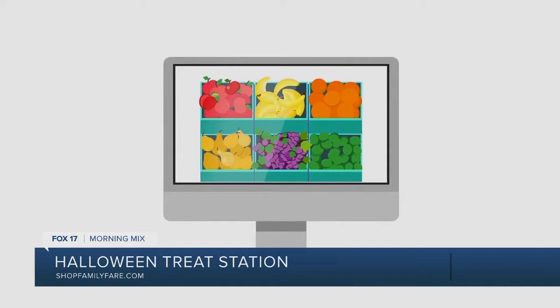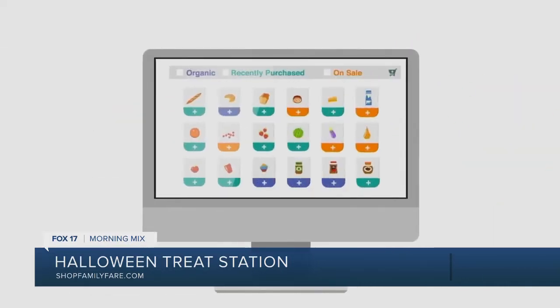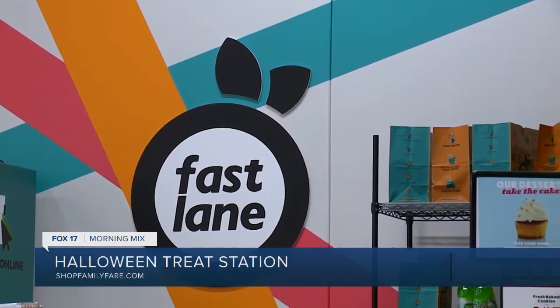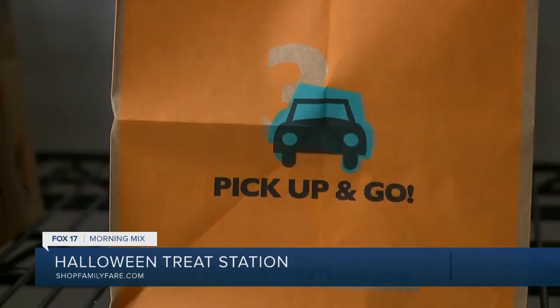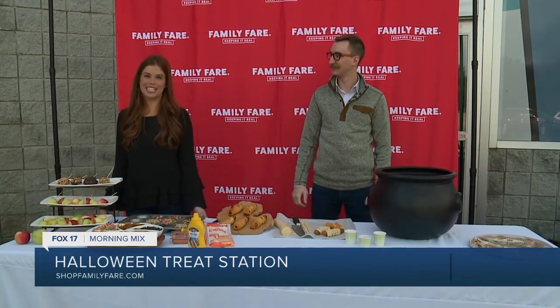Remember, folks, all these recipes can be shopped online at Family Fair to save yourself even more time. Everything can be found at ShopTheFastLane.com. You can do curbside pickup at your local Family Fair or have it delivered to your home. Even better, your first three orders are picked for free for curbside or delivered for free if you spend over $100, using the promo code FASTLANE — one word — at checkout. Happy Halloween from Family Fair. Thanks for shopping with us for all your Halloween needs.